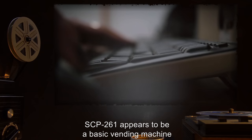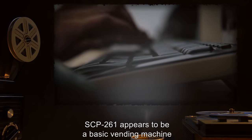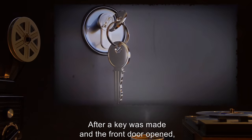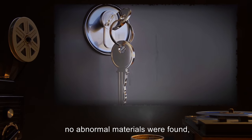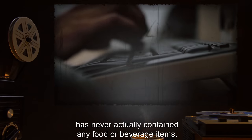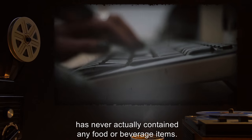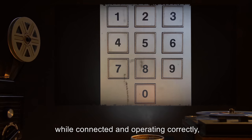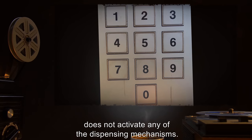Internally, SCP-261 appears to be a basic vending machine equipped to vend food and beverage items. After a key was made and the front door opened, no abnormal materials were found, and it was determined that SCP-261 has never actually contained any food or beverage items. The keypad, while connected and operating correctly, does not activate any of the dispensing mechanisms.